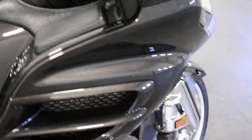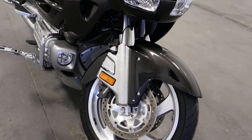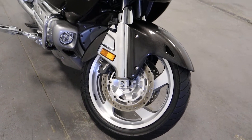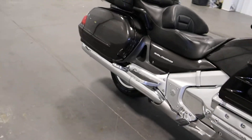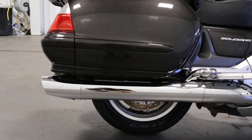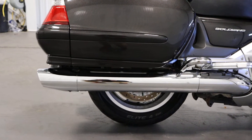It has cartridge fork front suspension with an anti-dive system and 5.5 inches of travel. It has pro-arm swingarm rear suspension with pro-link single shock and 4.1 inches of travel.